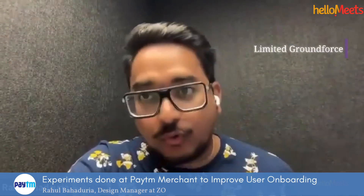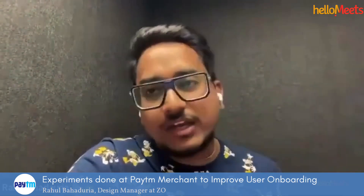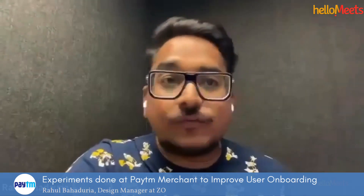The challenge was that since we had a limited ground force — agents who go to merchants and explain the value of Paytm for Business and onboard them — it was hard for merchants to onboard themselves. These people come from varied backgrounds, they are not tech users. They understand Hindi and English and need a very simple product. Previously, whenever we were onboarding a merchant, they had to go through 15 to 16 steps to become a merchant.